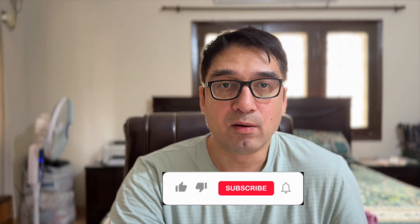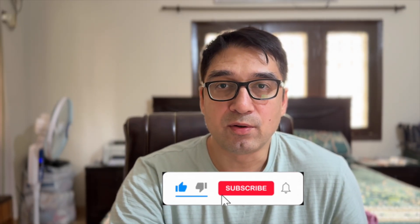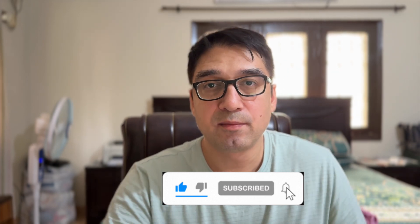Hope you guys liked the video. Like and subscribe, leave a comment below, and if you found the video useful, make sure to share it with your friends. Happy ranking!